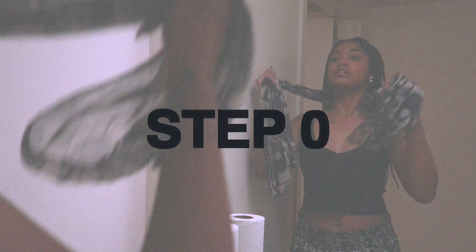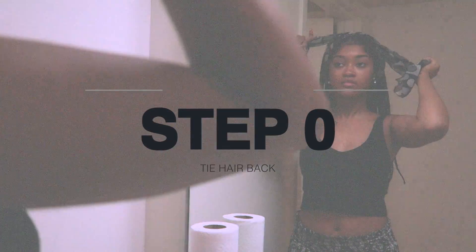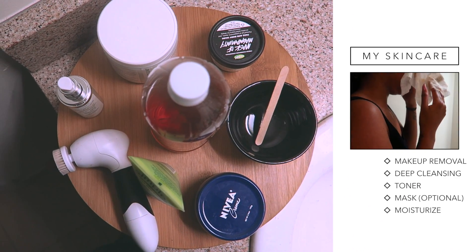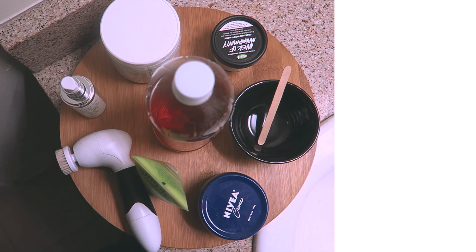Hey guys, it's Brie, aka Smartista Beauty. Welcome back to Bista Gang and Company. I am starting off my skincare routine by tying back my hair so it's not in the way. My skincare routine is really simple — it's five steps. It looks like a lot of products but it's really not that much, and it's very inexpensive.